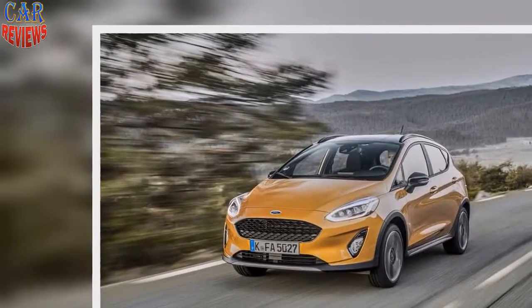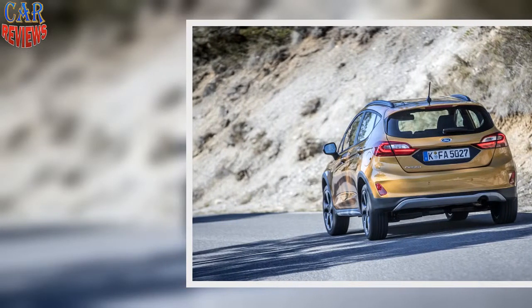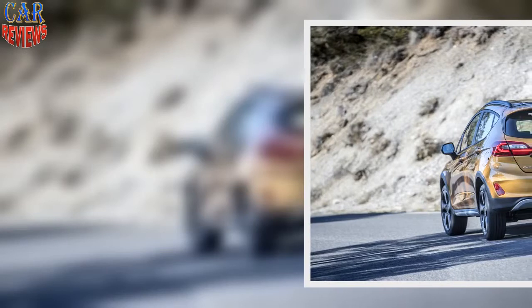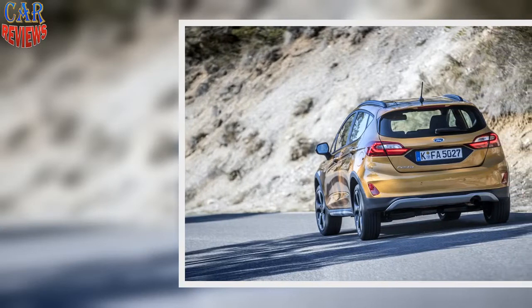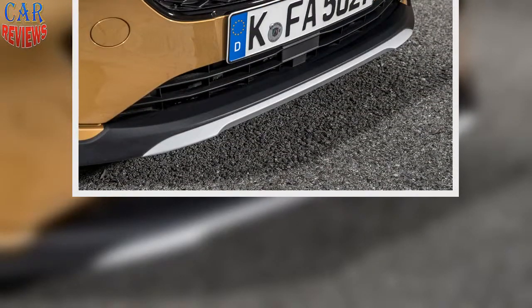Ford Fiesta Active X 1.0T 140 Specification: On sale now. Price: £21,090. Engine: 999cc, 3-cylinder turbo petrol. Power: 138bhp at 6,000rpm. Torque: 135 lb-ft at 1,500–5,000rpm. Gearbox: 6-speed manual. Kerb weight: 1,241kg. Top speed: 124mph. 0-62mph: 9.4 sec. Fuel economy: 54.3mpg. CO2: 119g/km, 22% tax band. Rivals: Nissan Juke, Peugeot 2008.